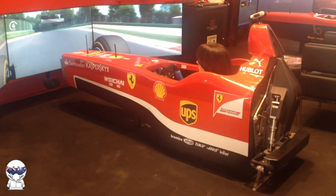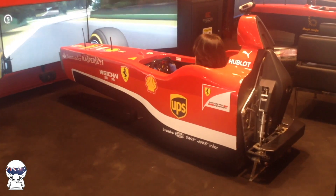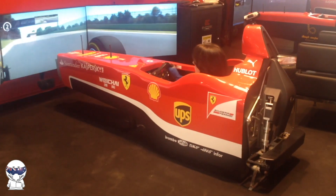My first driving session took place at the newly opened race centre, which was only a stone's throw away from the Fiorano test circuit. Here I drove the 026 chassis designed and conceived by Evotec Engineering.